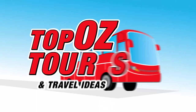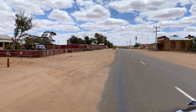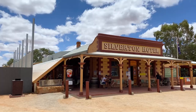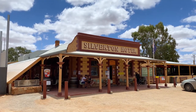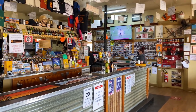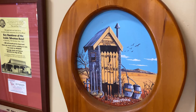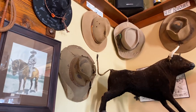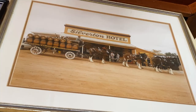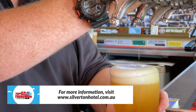Most visitors to Broken Hill also head out to the tiny town of Silverton, 30 minutes' drive north-west of the city. Looking like something straight out of a Hollywood western, this former mining settlement has found fame as a film set in recent decades. Drop by the Silverton Hotel, which is packed with character and frequented by wandering donkeys, with lots of memorabilia on display and icy cold beer.